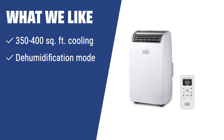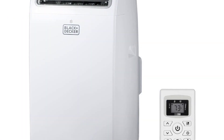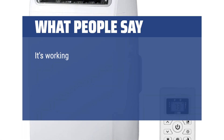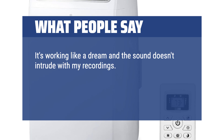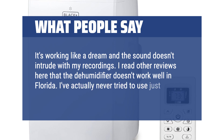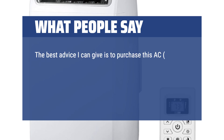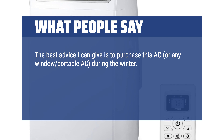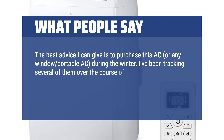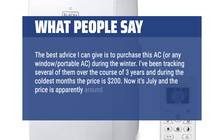What we like: If you have a small apartment or dorm room, the Black+Decker PACD14WT is perfect for you. With its dehumidification mode and fast cool feature, it's a great choice for those muggy days. What people say: It's working like a dream and the sound doesn't intrude with my recordings. The best advice I can give is to purchase this AC during the winter. I've been tracking several of them over the course of 3 years and during the coldest months the price is $200. Now it's July and the price is apparently around $350.